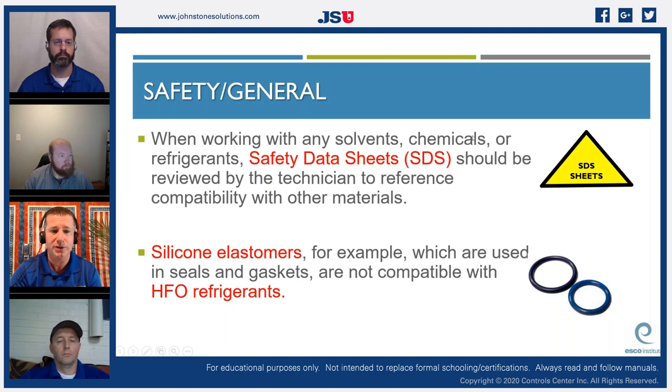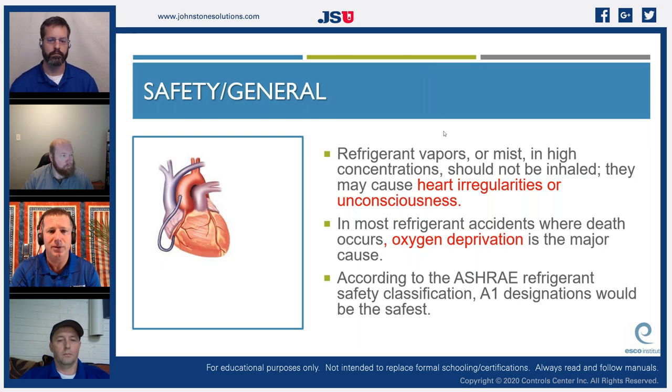When working with any solvents, chemicals, or refrigerants, technicians should reference the Safety Data Sheets for compatibility with other materials — they come with new refrigerant cylinders or can be found online. Silicone elastomers used in seals and gaskets, for example, are not compatible with HFO refrigerants. When converting from an HFC to an HFO — after converting oil — some seals may not accept the new refrigerant, causing major leaks. Understanding component compatibility is crucial with these newer refrigerants.